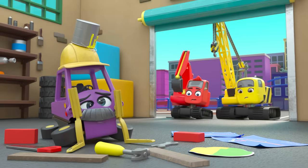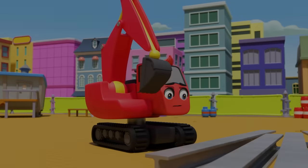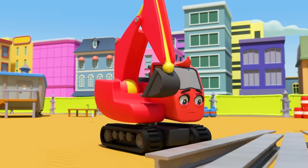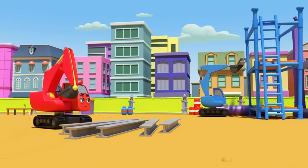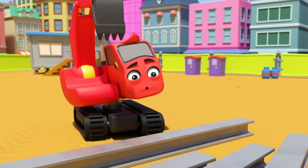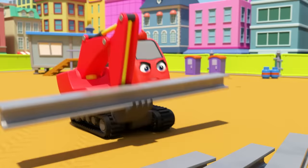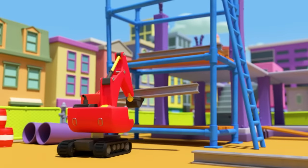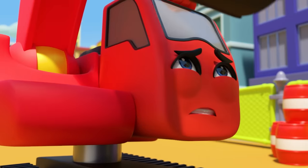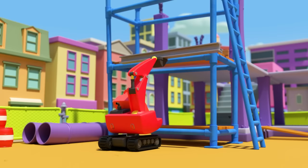Mr. Rubble got into a real mess while stuck in the dark. It's Diggly — he wants to lift that big girder. There's Johnny, who has no problem lifting heavy loads — he's tall and strong. But Diggly is only little and that girder is very heavy. Poor Diggly — he can't reach high enough.